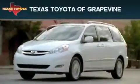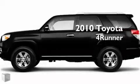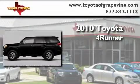Another fine vehicle offered by Texas Toyota of Grapevine. This is a brand new 2010 Toyota 4Runner.